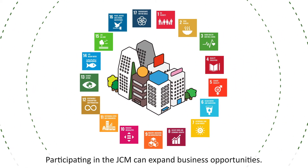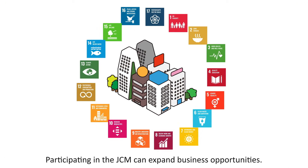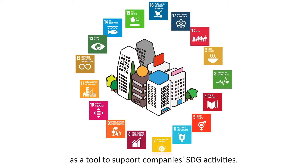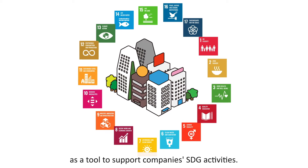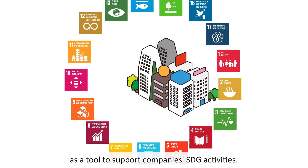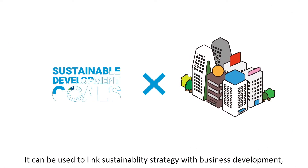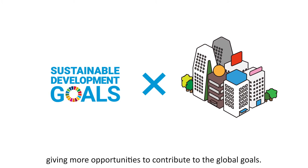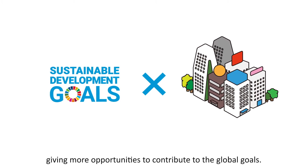Participating in the JCM can expand business opportunities. Also, the mechanism is attracting attention as a tool to support companies' SDG activities. It can be used to link sustainability strategy with business development, giving more opportunities to contribute to the global goals.